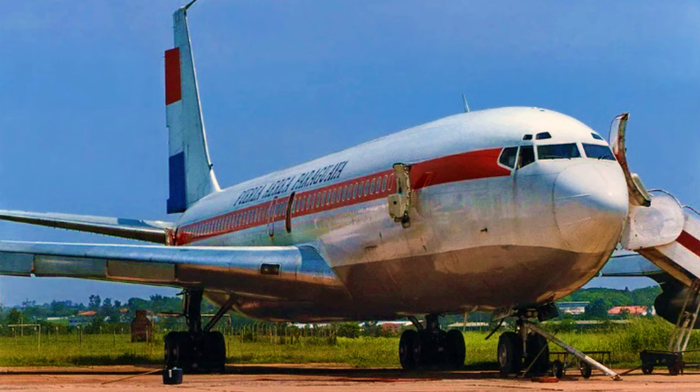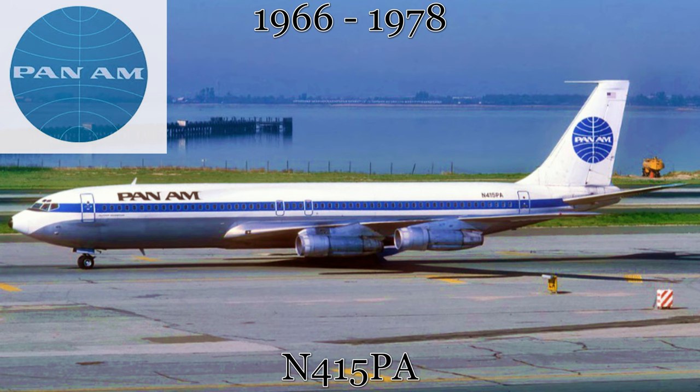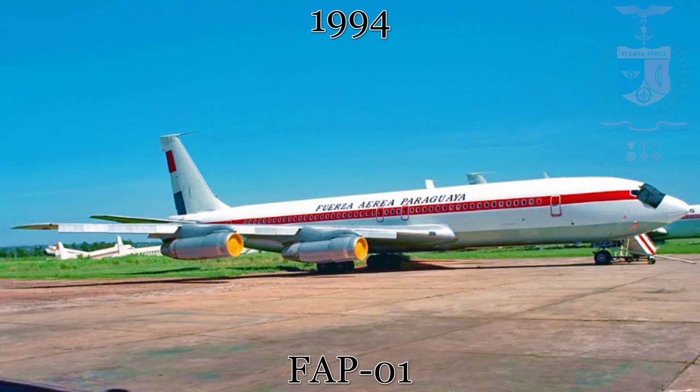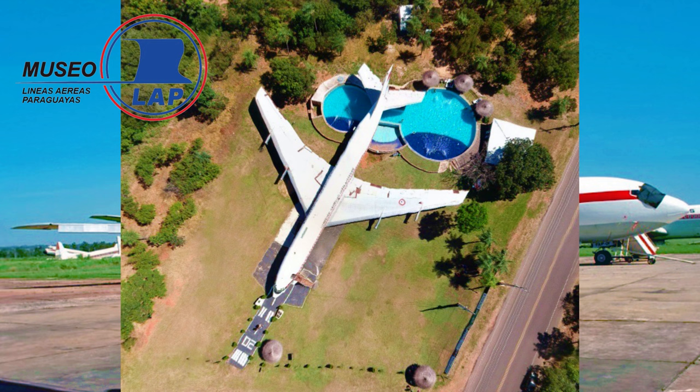The next stop on the Boeing 707 tour is several hundred miles to the northwest in the nation of Paraguay, just outside the city of Asuncion. Like we've seen before, this Boeing 707 started with Pan American Airways, delivered in 1966 for worldwide service. While with Pan Am, the aircraft was named Clipper Monsoon. After 12 years of service with Pan Am, the airliner was transferred to the Paraguayan airline Líneas Aéreas Paraguayas, also known as LAPSA. In 1994, the aircraft was transferred to the Paraguayan Air Force and configured for use as a presidential transport, but was not actually used for this purpose. The aircraft was transferred to the Museo de la Historia de Líneas Aéreas Paraguayas Hotel del Rancho, where, as you can see here, you can swim underneath a 707.